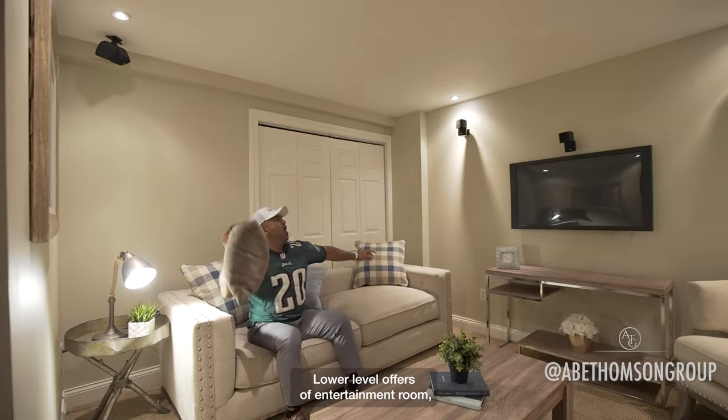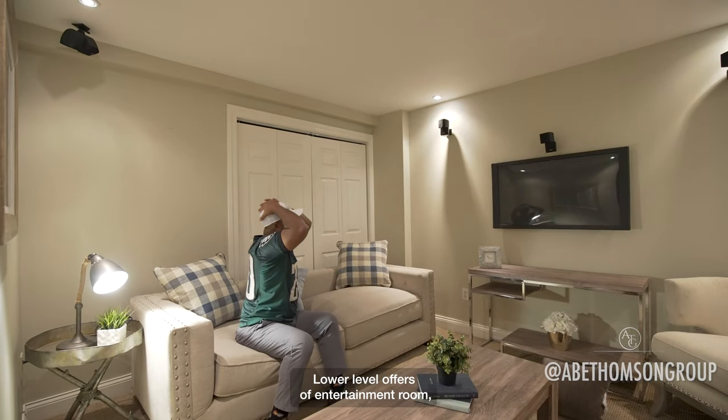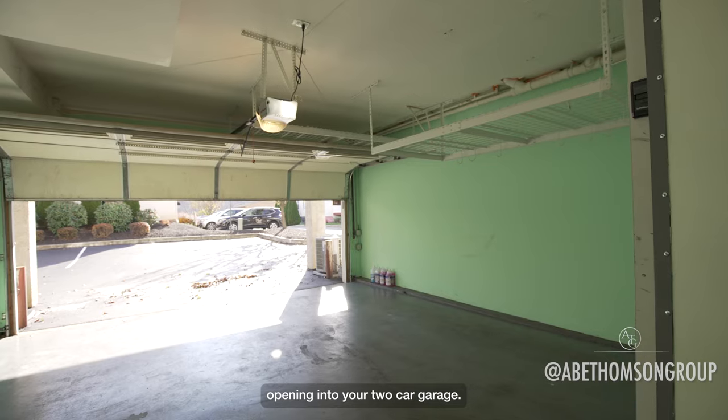The lower level offers an entertainment room, opening into your two-car garage.